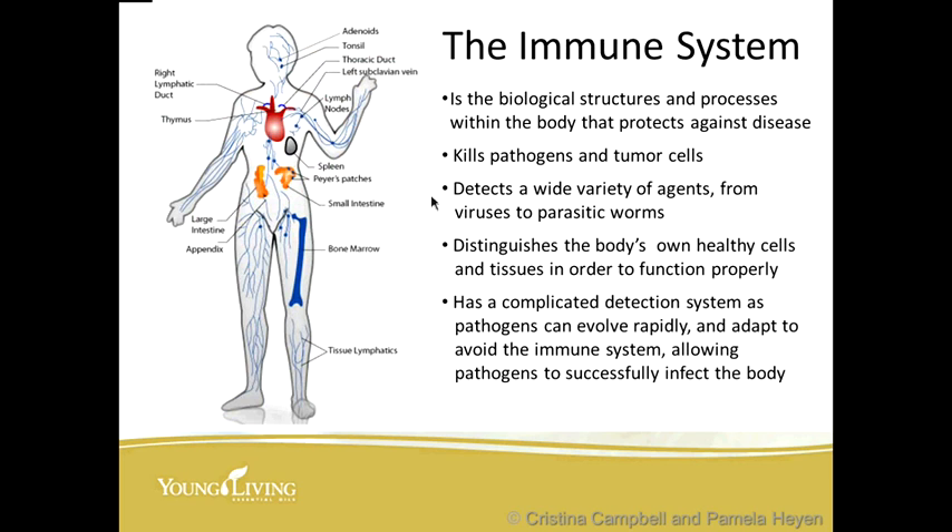Let's talk about what the immune system is. It's a biological structure with processes within the body that protects against disease. The immune system kills pathogens and tumor cells. It detects a wide variety of agents from viruses to parasitic worms, and it distinguishes the body's own healthy cells and tissues in order to function properly — which is a miraculous feat, because your body has that innate intelligence that God gave it.